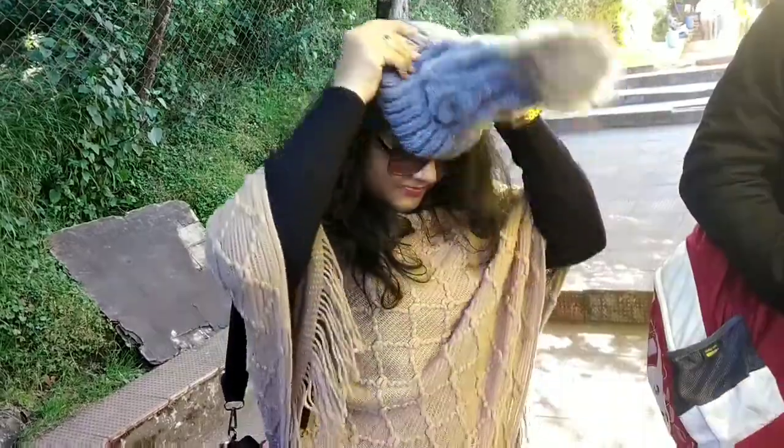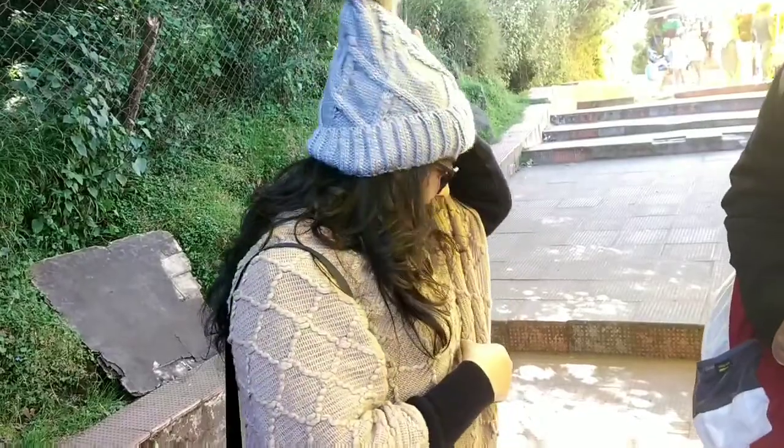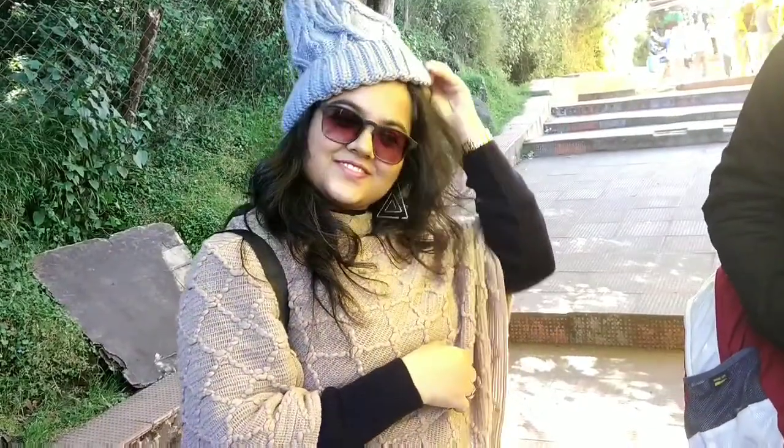I absolutely loved this grey cap which was for Rs 250 — I was saying Rs 200 but she didn't agree. There's absolutely no bargaining here. These cute animal caps were priced at Rs 150.